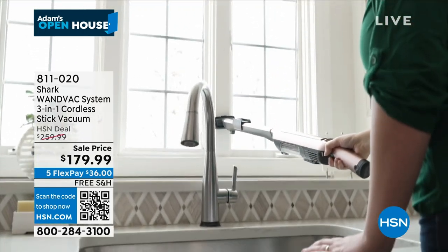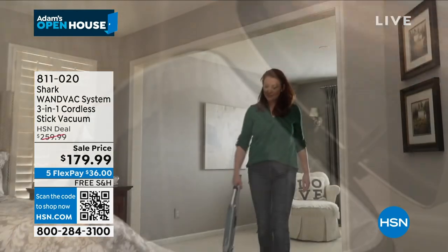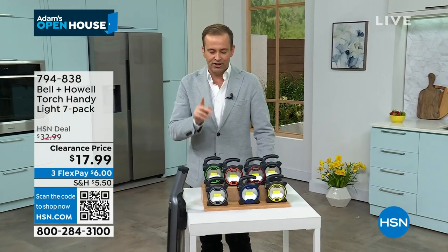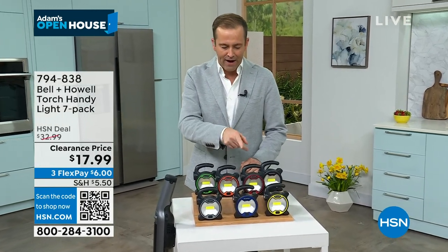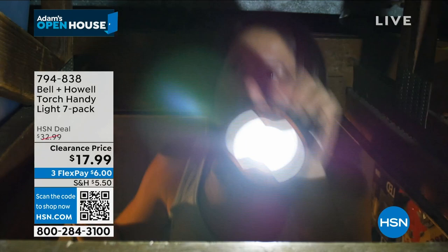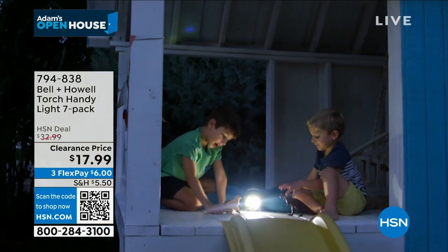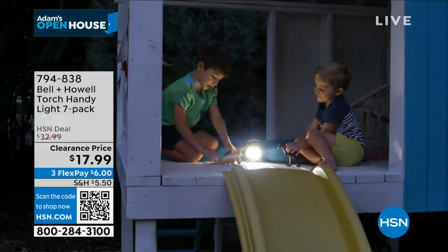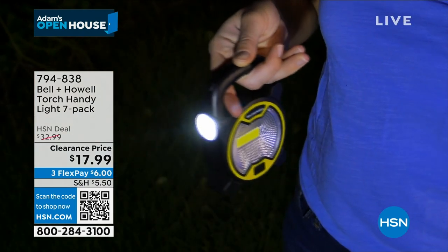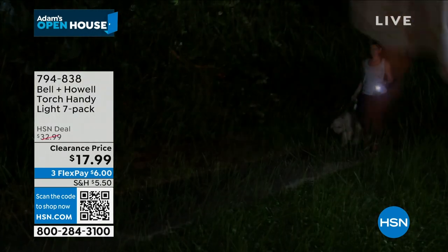MRI smoke detectors are back after selling out three months ago, but first: I spy seven Bell and Howell torch handy lights. We just discounted these down to $17 and change. They come individually boxed in gift boxes, great for the gift drawer or stocking stuffers. Kids love lights, and they're also useful for walking the dog, emergency preparedness kits, camping, and around the house.